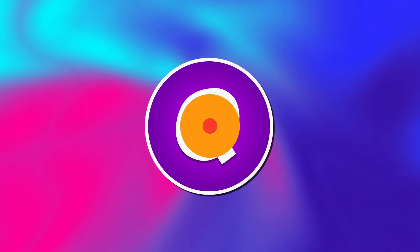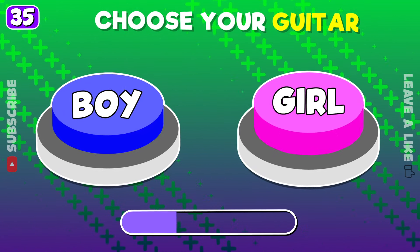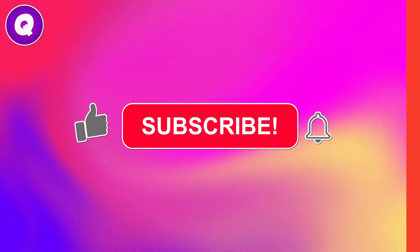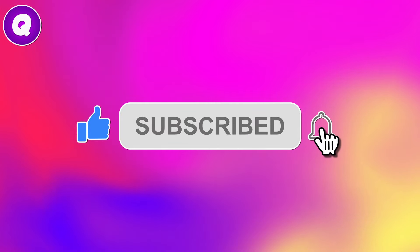Welcome back to Quizzer channel. In this video, you will need to choose one button — boy or girl edition. There will be 40 rounds and 10 seconds to choose. Please subscribe for more exciting videos like this. And let's start.